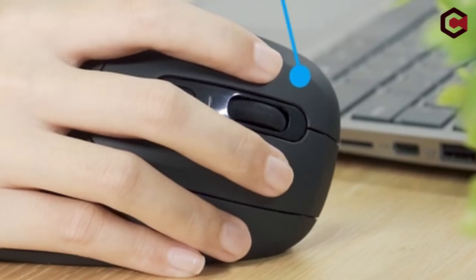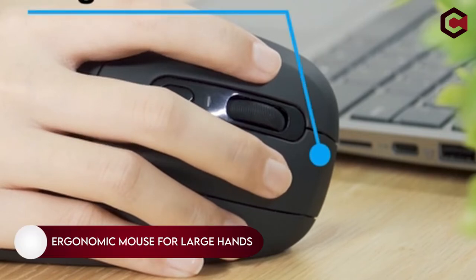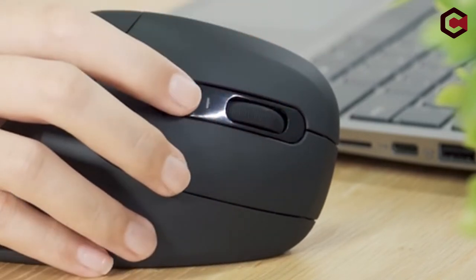Hey, what's up, everyone? In this video, we are going to talk about the top best ergonomic mouse for large hands. You can buy them on Amazon. If you are new to this channel, please consider subscribing and press the bell icon so you never miss an update.